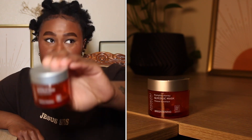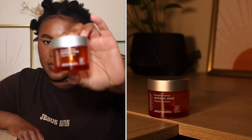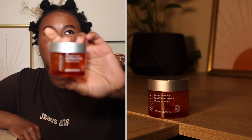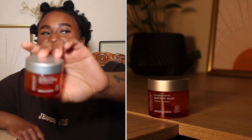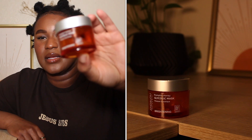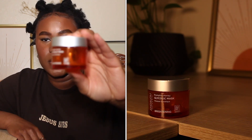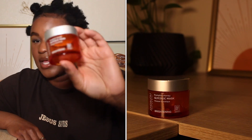Then we have the Andalou Pumpkin Honey Glycolic Mask — it's a brightening mask. I like this product; I'd repurchase and I'd recommend. I used to buy this way back when, years ago. It's a glycolic mask, and I love it — it's really good and quite gentle on the skin too.